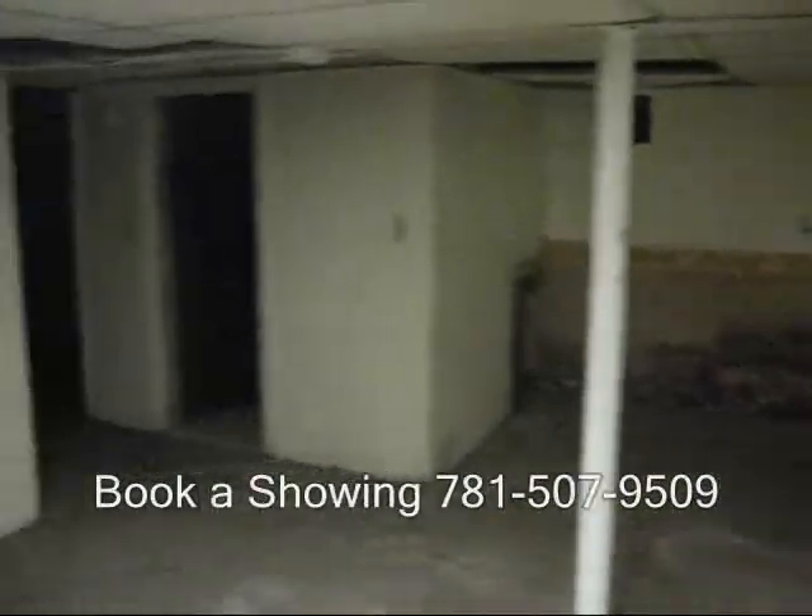Here's the basement. There's the electric panels — there are four panels, all breakers.